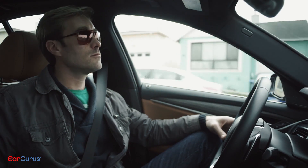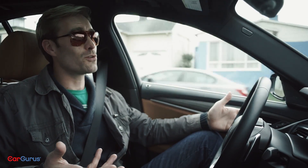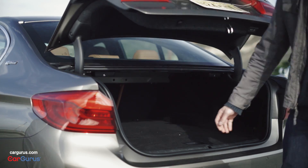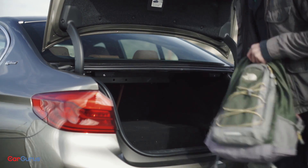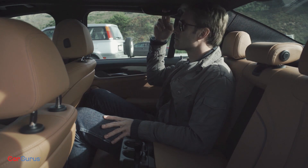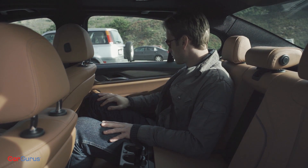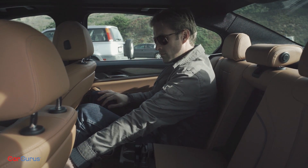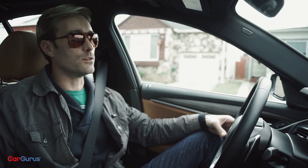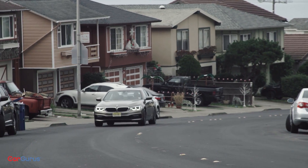Sounds pretty good, right? So where's the sacrifice? Well, other than the extra weight and complexity, there really isn't much of one. The trunk size has dropped from 19 to 15 cubic feet to fit those batteries, but rear seat room hasn't been compromised at all. The gas tank drops from 18 to 12 gallons, but with the extra hybrid efficiency, the total range is still about 400 miles. This is less than the 530i, but the 530i can't drive in all-electric mode either.